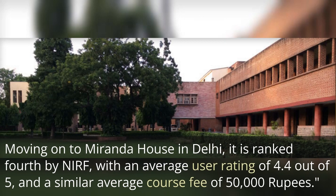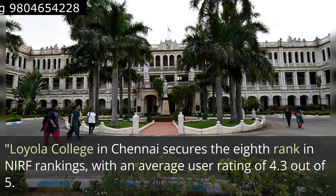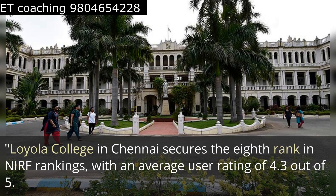Moving on, second is Miranda House in Delhi. It is ranked fourth by NIRF with an average user rating of 4.4 out of 5 and a similar average course fee of 50,000 rupees.